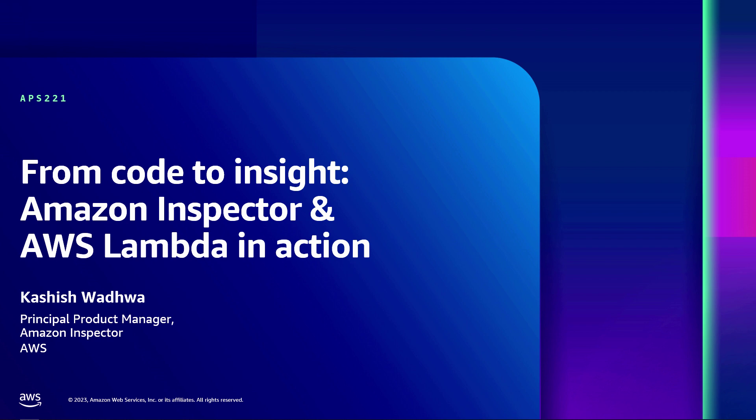Today in this session, we'll talk about Lambda service, or Lambda functions or serverless functions in general, and how Inspector can help you cover security — specifically around the code, the application that you deploy on Lambda service, from an application security perspective.